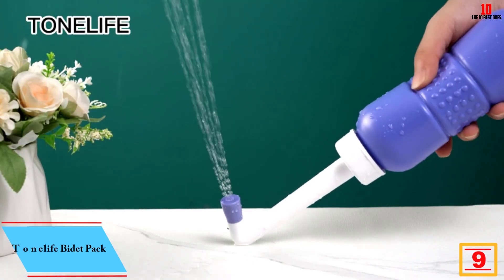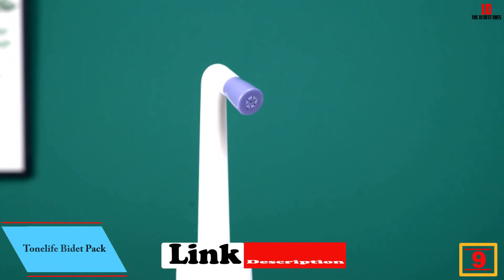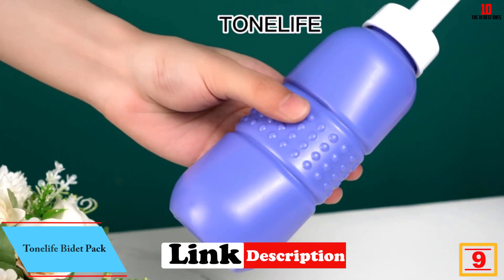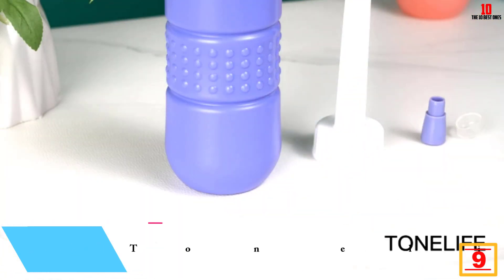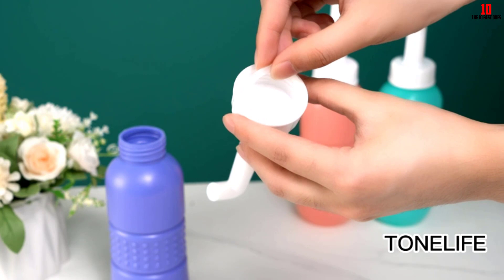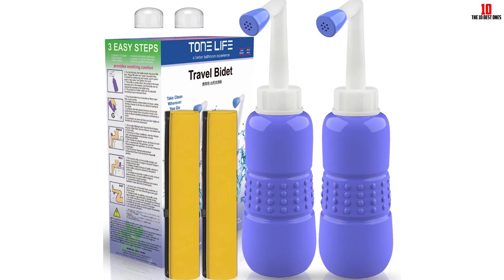Moving on at number 9, we have the Tone Life Bidet Pack. I recently had the chance to try it out, and I must say it's a game-changer when it comes to personal hygiene. This pack includes two portable bidet bottles, making it incredibly convenient for maintaining cleanliness at home, the office, during travel, or even while on vacation.